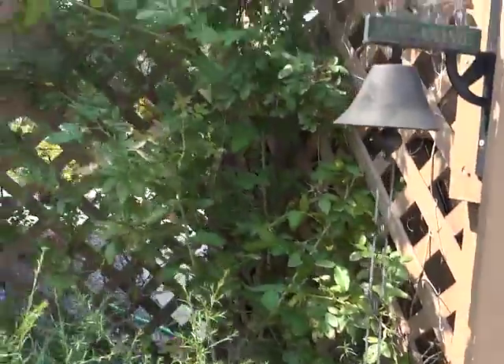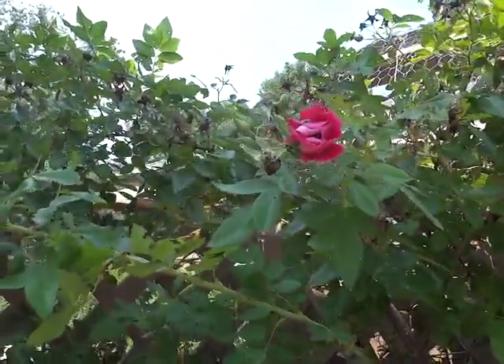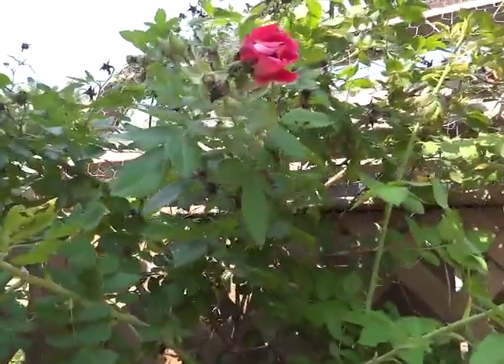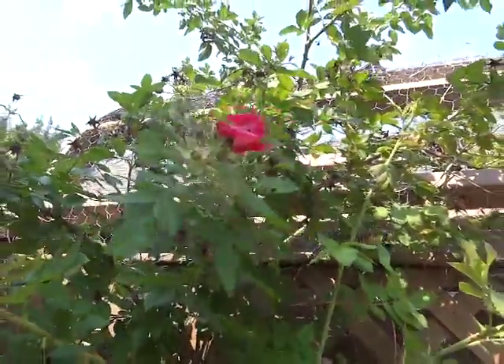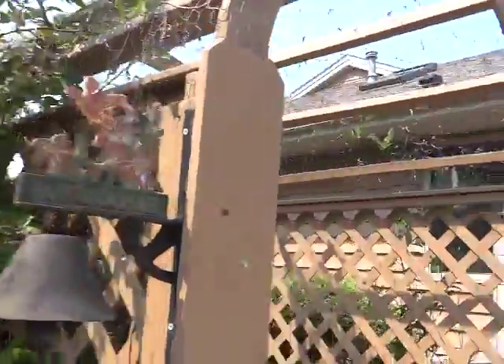And then my William Baffin rose. Do you want to see what's on there? Japanese beetles. I'm gonna knock them off — can't squish them. They're going up to the top rosebud.